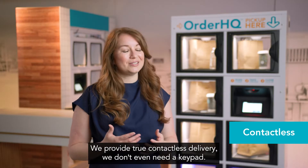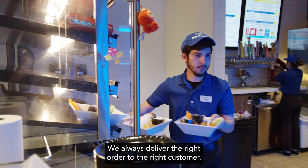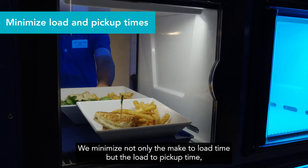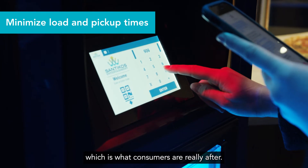We provide a true contactless delivery — we don't even need a keypad. We always deliver the right order to the right customer. We minimize not only the make-to-load time, but the load-to-pickup time, which is what consumers are really after.